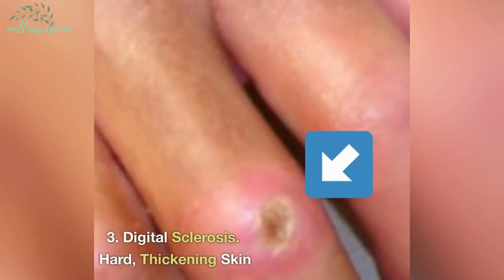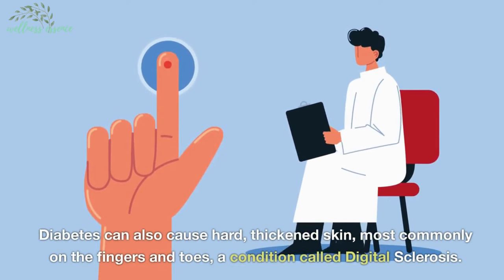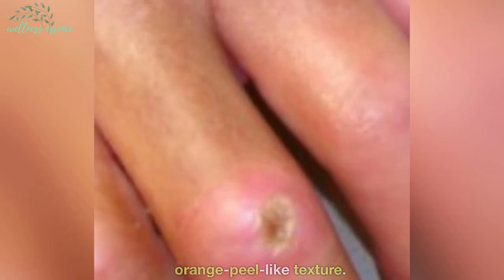3. Digital sclerosis — hard, thickening skin. Diabetes can also cause hard, thickened skin, most commonly on the fingers and toes, a condition called digital sclerosis. This can lead to stiffness, limited movement, and even an orange peel-like texture.